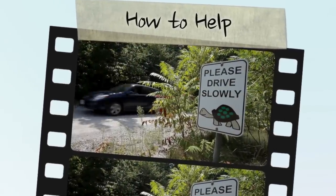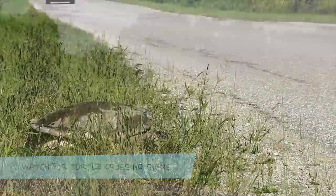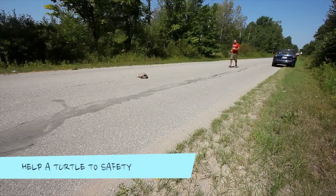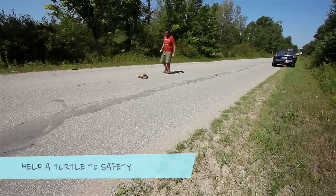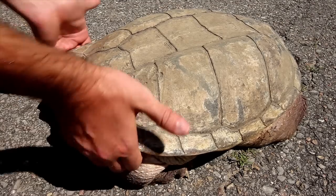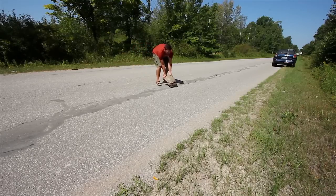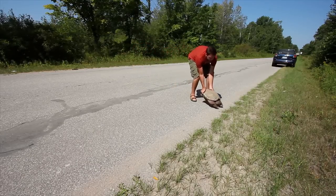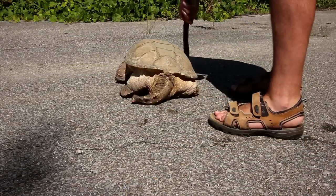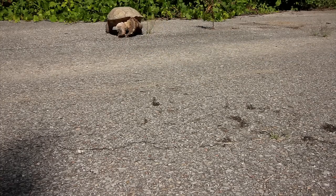Snapping turtles are in trouble, but there are ways you can help. Watch for turtle crossing signs and always pay attention to what's on the road, especially during the nesting season in late spring and early summer. If you see a turtle on the road, and if it is safe to do so, pull over and help it across, always in the direction it was facing. Snapping turtles don't know you are trying to help and may try to defend themselves, so avoid the head and be aware of their long reach. You can approach the turtle from behind, gently grab it under the back of the shell and usher it across, or you can use an object to gently persuade the turtle.